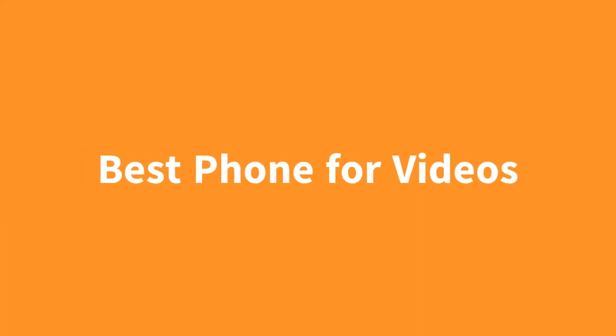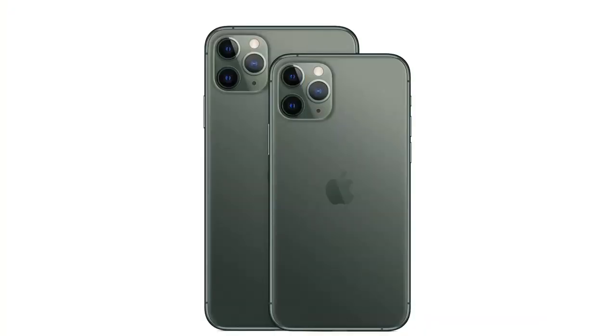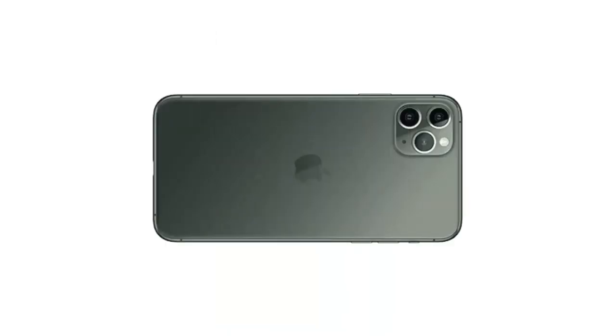The best phone for videos is the Apple iPhone 11 Pro. The three cameras on this phone really come together for just a great video experience with super clear shots that just look better than any other phone on the market. If you want to take lots of videos on your phone, this is the phone for you.